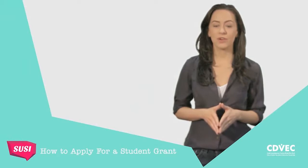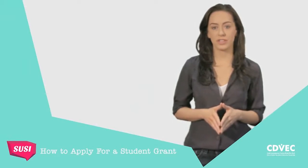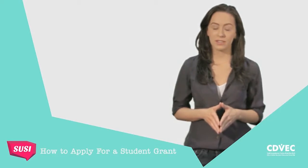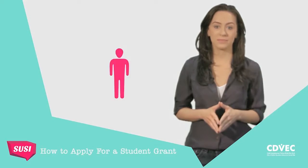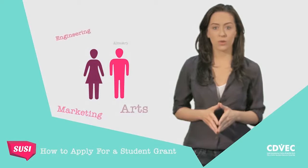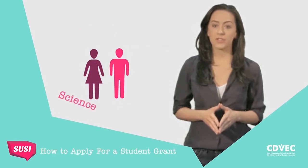The exams are looming and you've already had to make decisions for your future education. But have you checked if you're eligible for a student grant yet? You should, because applying for a student grant is not as difficult as you might think. You do not need to have made a final decision on your college or course to see if you're eligible for a student grant.